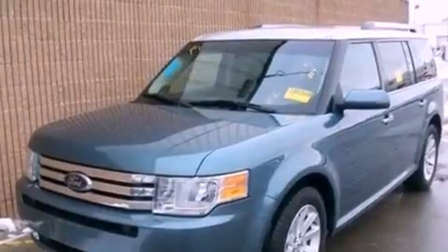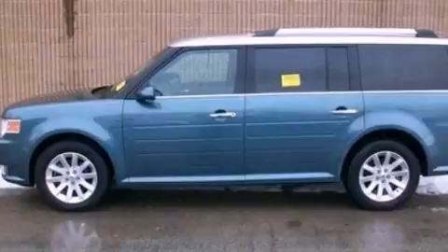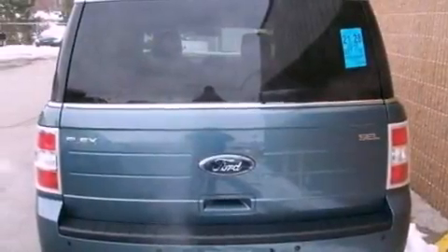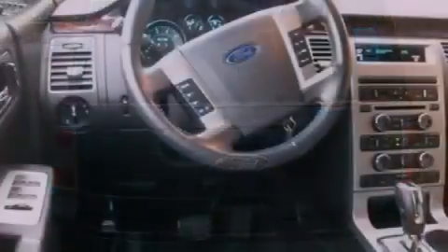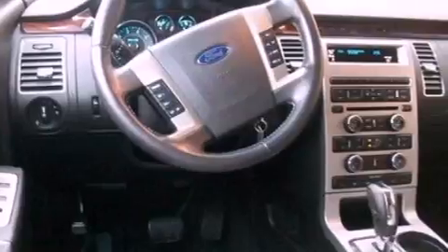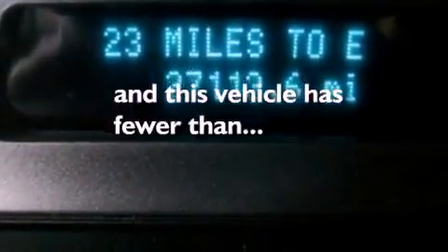The following features are also included: dual power seats, air conditioning, cruise control, a six-speaker audio system, leather seats, an illuminated driver-side vanity mirror, front fog lights, dusk-sensing headlights, heated side-view mirrors, and this vehicle has less than 28,000 miles.